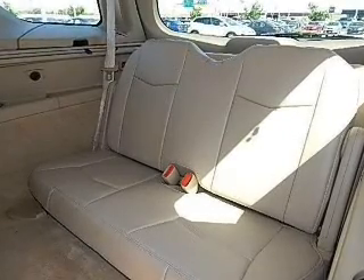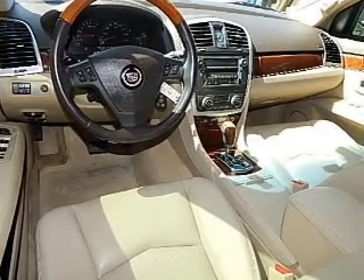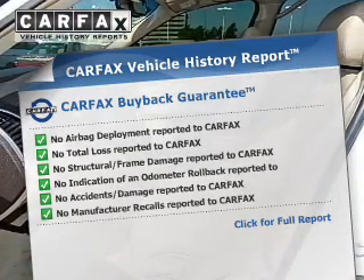Stand out from the crowd with premium wheels. A premium sound system is just one of the benefits of owning this vehicle. The anti-lock braking system will keep you safe on the road. This vehicle comes with a Carfax report, which reduces your buying risk by providing the vehicle's history before you purchase.